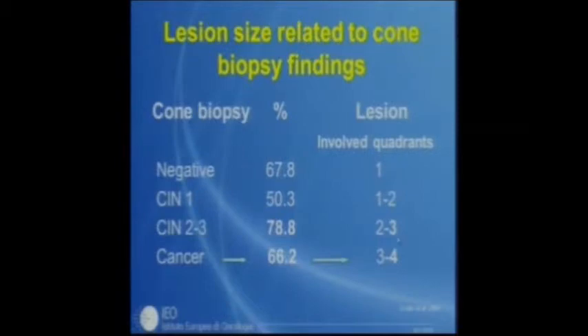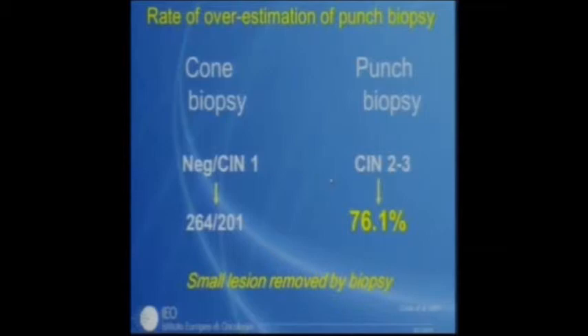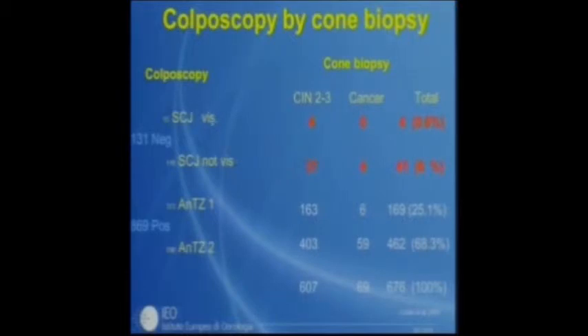Lesion size is very important: cancer was found mostly in lesions occupying three to four quadrants, while a negative cone biopsy was associated with only one or two quadrants involved. The negativity rate indicates that small lesions were removed by biopsy. There were no cancers when the squamocolumnar junction was visible and colposcopy was negative, but there were four cases of cancer when the squamocolumnar junction was not visible — most of these were microinvasive cancers.